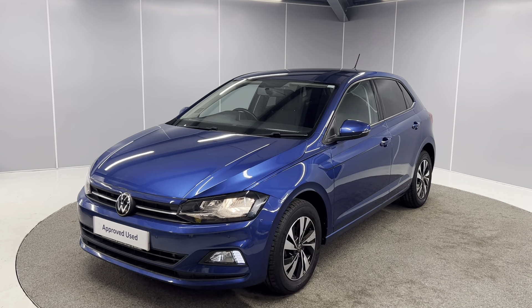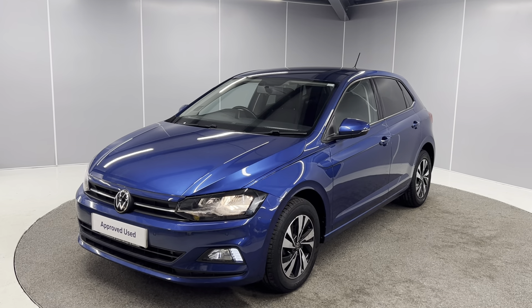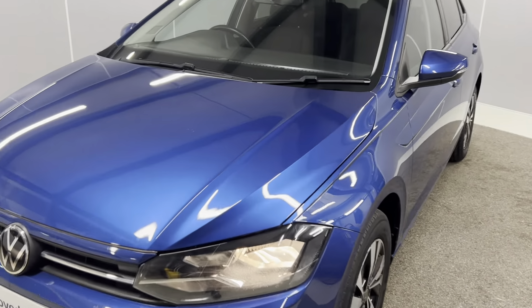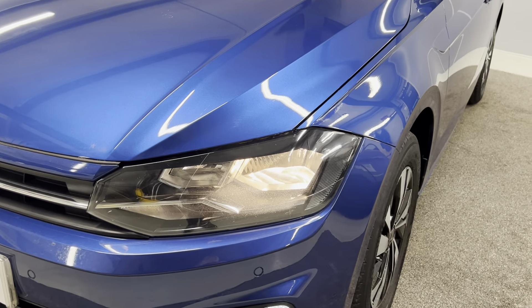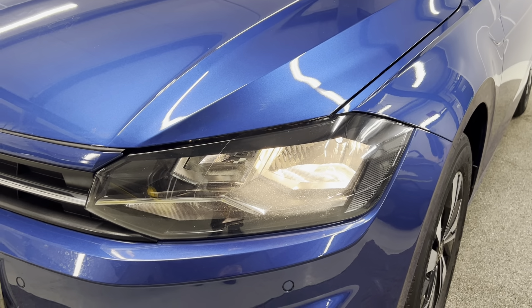Hi guys, welcome back to Lancaster Volkswagen. Today we've got this 2021 Volkswagen Polo Match. It's a 1 litre TSI with a 7 speed automatic gearbox, finished in reef blue metallic paint. This is the 95 PS model and I'm just going to be giving you a really quick walk around video showing you the car from a couple of different angles and pointing out some features as we go around it.